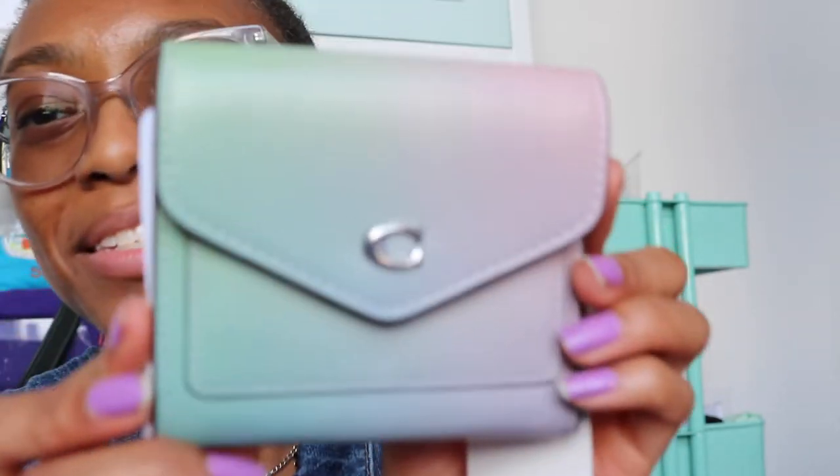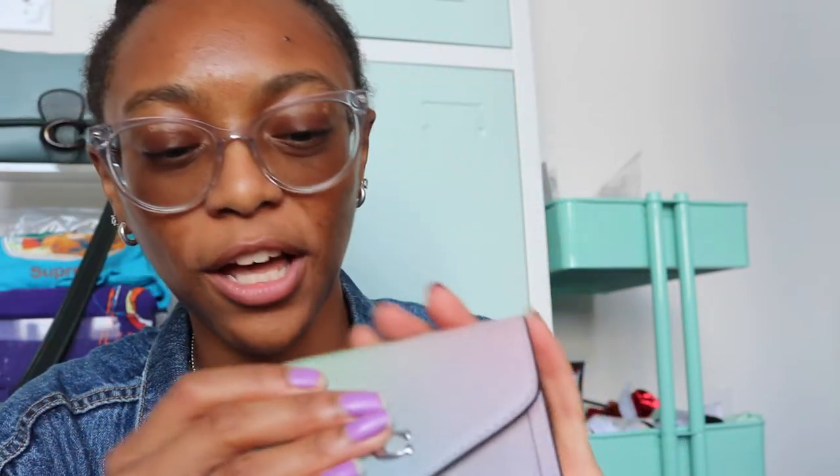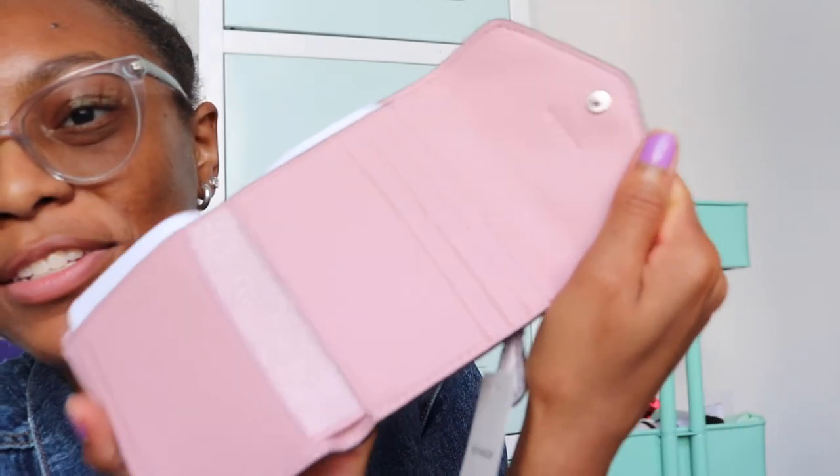I got the matching wallet and I really was not planning on getting it, but I figured if I'm getting the purse I might as well get the matching wallet too. So here is the ombre Wren small wallet. A lot of people said they absolutely love the Wren wallets. I was worried it'd be too small, but it's so cute and it's pink on the inside.